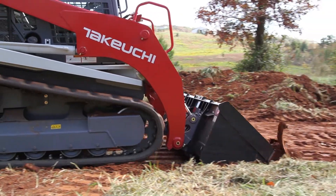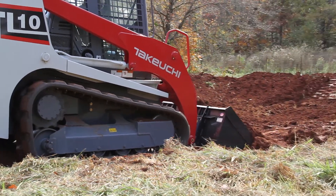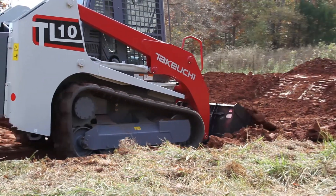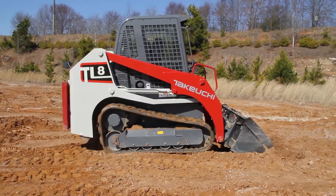To meet the needs of a wider range of customers with varying levels of expertise, Takeuchi has made it possible to turn the active power control function on or off based on the operator's preference, skill level, and site conditions.